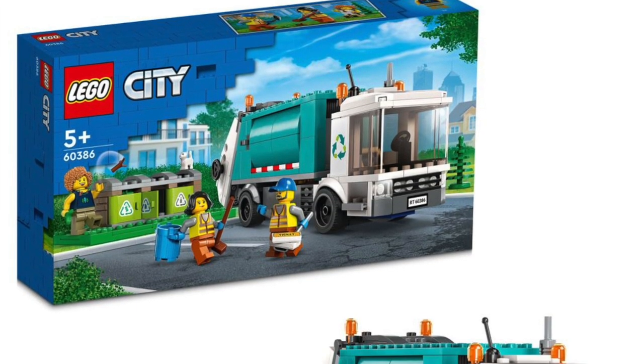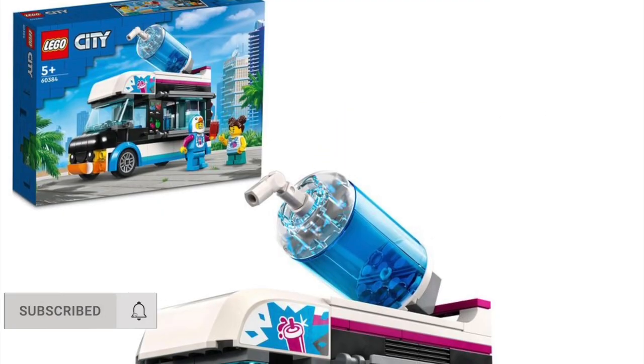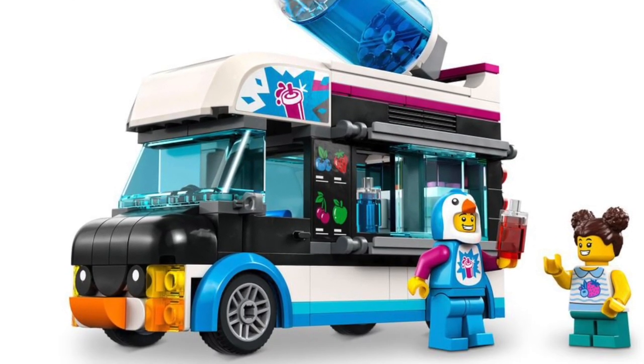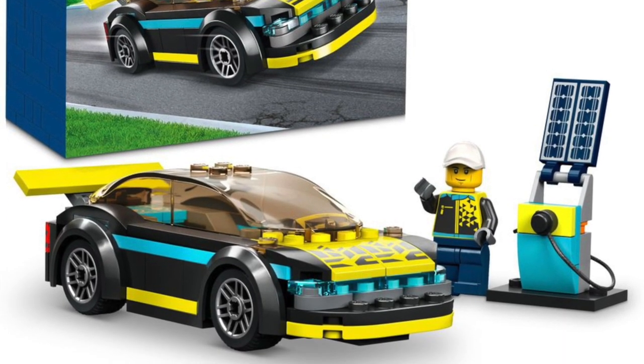This coverage is courtesy of the Brick Fan — link down below. These all came from JB Spiel Warren, and some of the names that were translated aren't official names, so any names I gave you might not be the actual official names. Let me know down below in the comments which sets you are looking forward to the most, which sets are absolute trash. Thanks for watching as always — bye now.